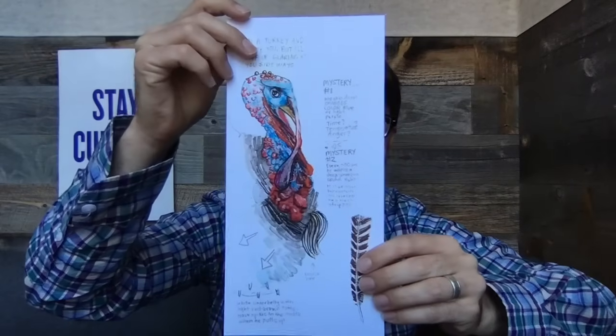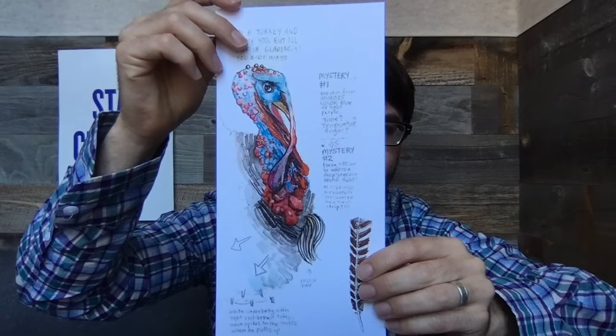Hi, it's Doug. So my friend Amy is letting me borrow this. It's a feather that she got from a turkey. She's an artist and she likes to paint turkeys. I asked her, why do you like to paint turkeys? And she said she loves how colorful they are. Look at her artwork. Isn't that incredible? They really are colorful.